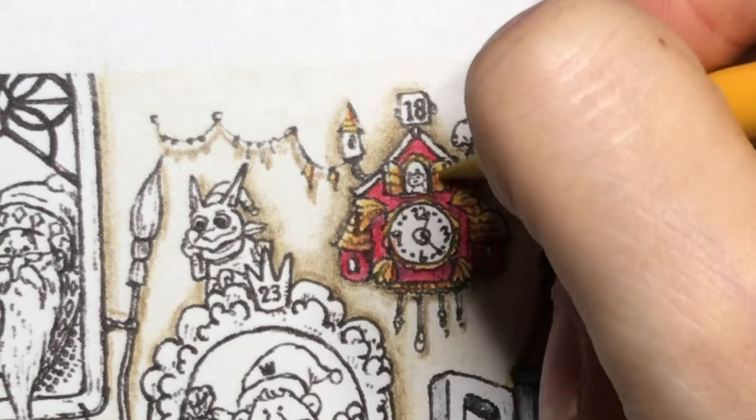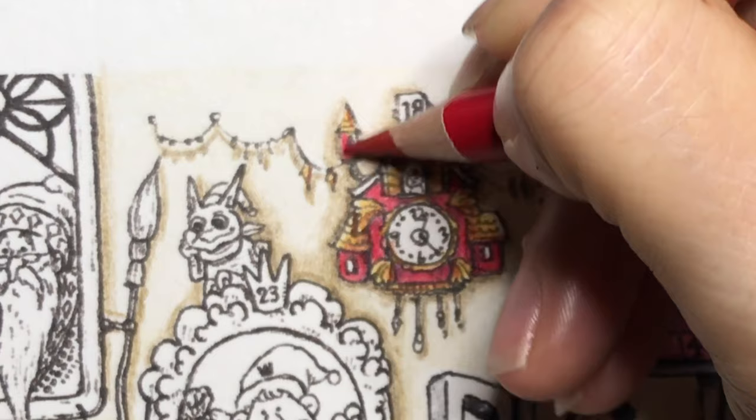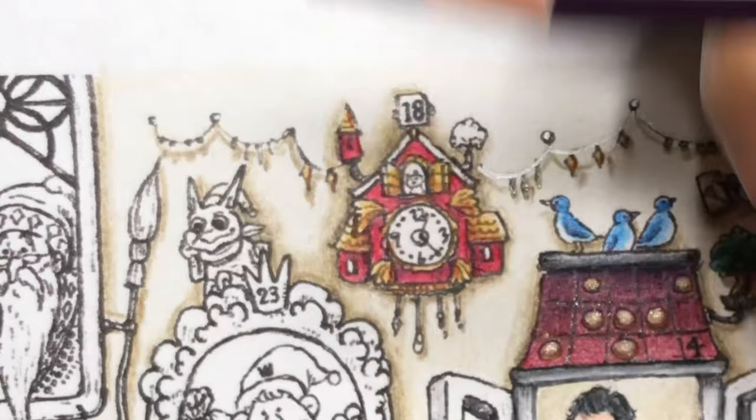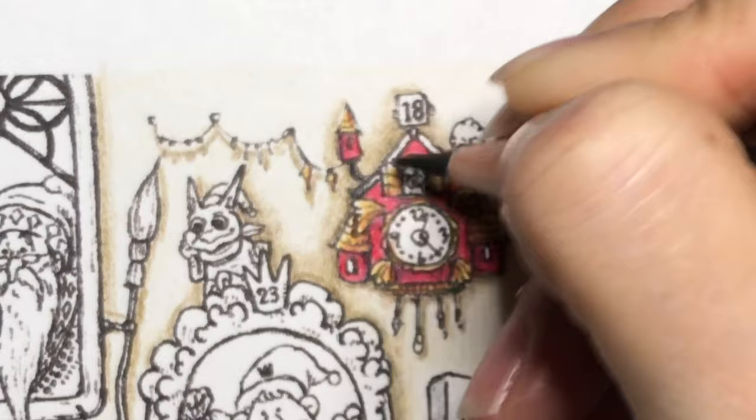I'm gonna come in again with carmine, just wanting to color this area up here, and then raisin just a little bit. Now I'm gonna come in with lamp black 511.